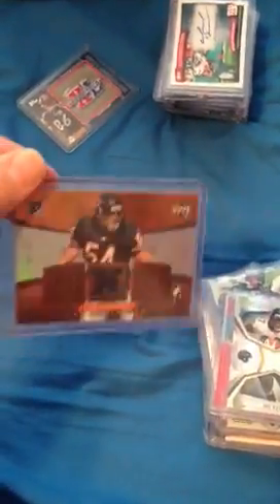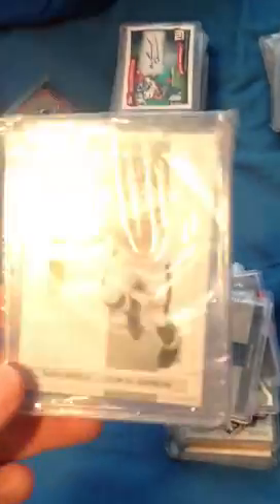I'm looking for some sick patches too, by the way. There's some patches. Brian Urlacher jersey. Devin Hester ticket stub. Wes Welker jersey. Maurice Jones-Drew patch, and that's out of 15 — pretty sweet. So that's that stack.